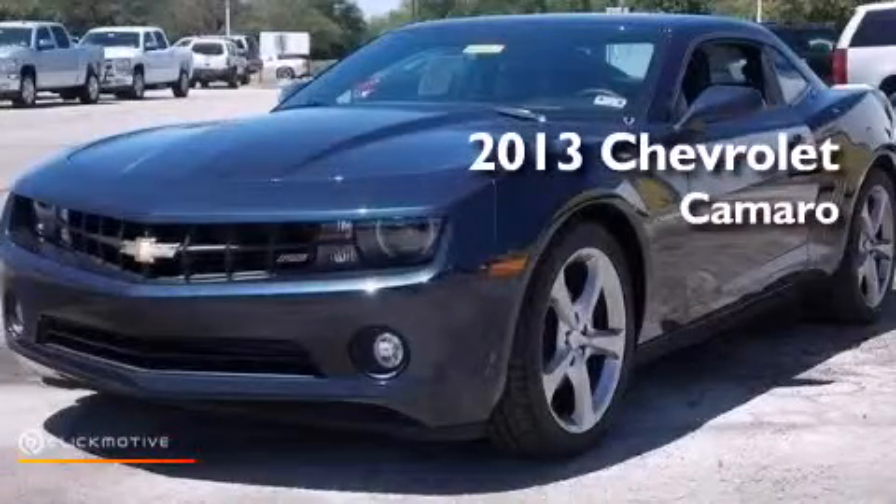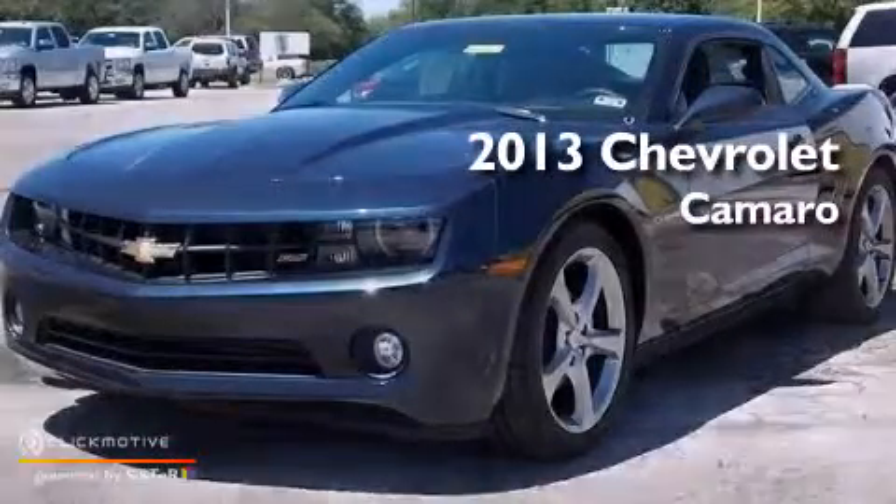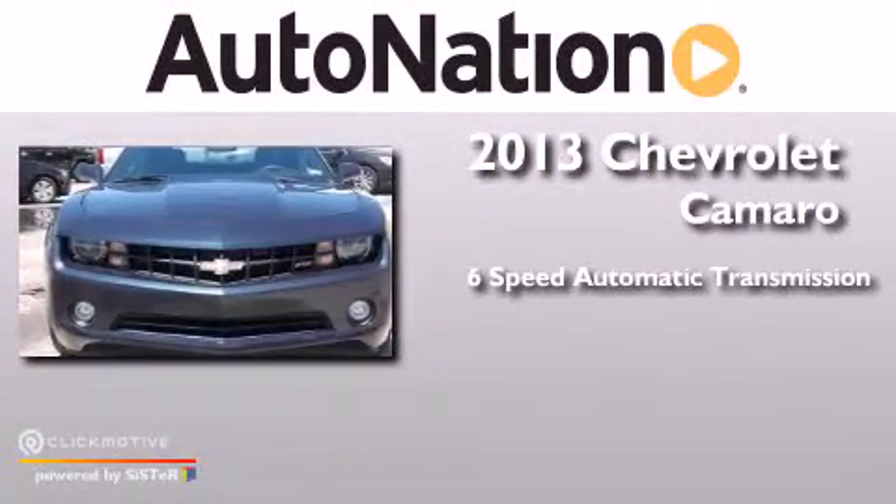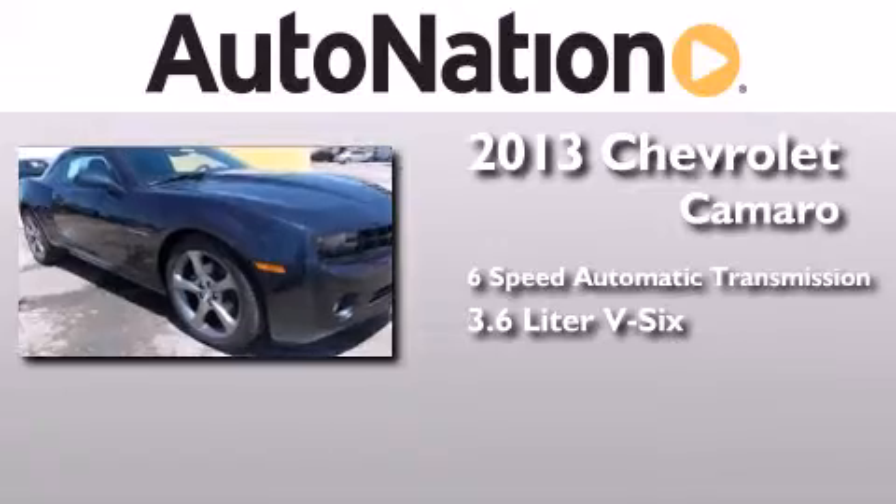This is a brand-new 2013 Chevrolet Camaro. This car has a 6-speed automatic transmission and a 3.6-liter V6.